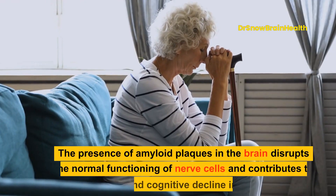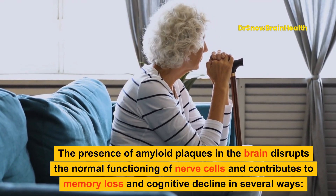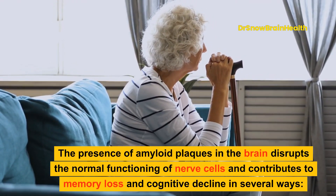The presence of amyloid plaques in the brain disrupts the normal functioning of nerve cells and contributes to memory loss and cognitive decline in several ways.